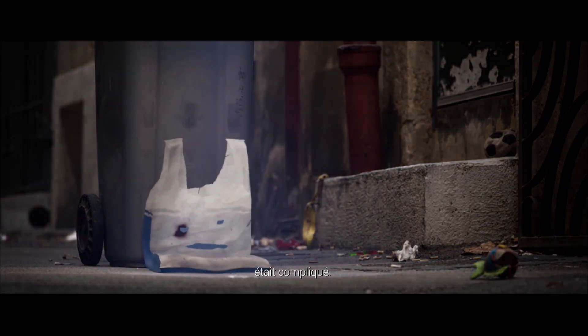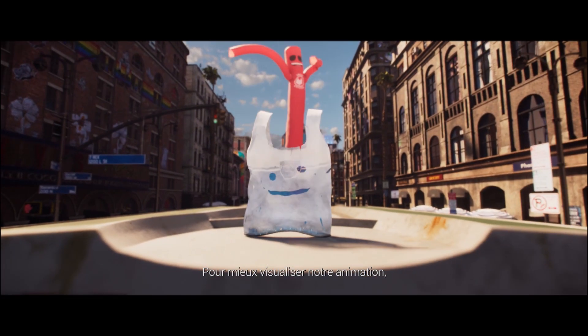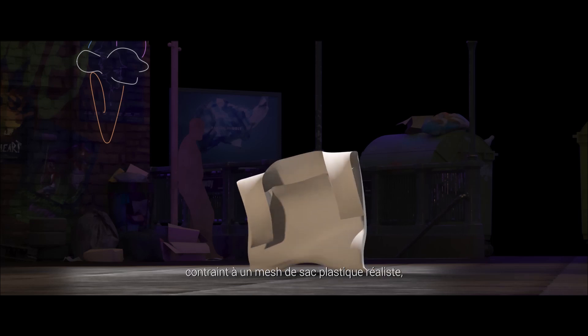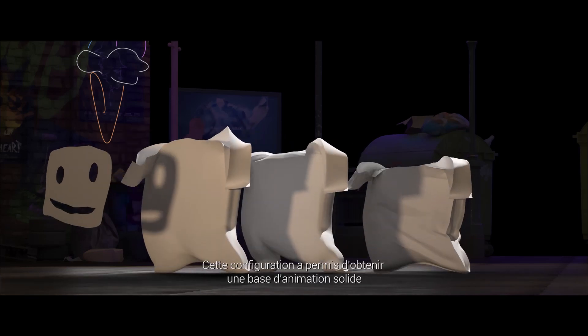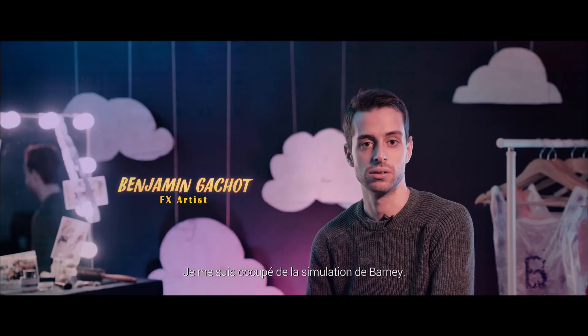The shape of Barney's lower body was another point to focus on — he has no hips, so creating a clear dance movement was complicated. To better visualize our animation, we created the following setup: a biped base mesh inside a realistic bag mesh, plus a mask to animate the face.